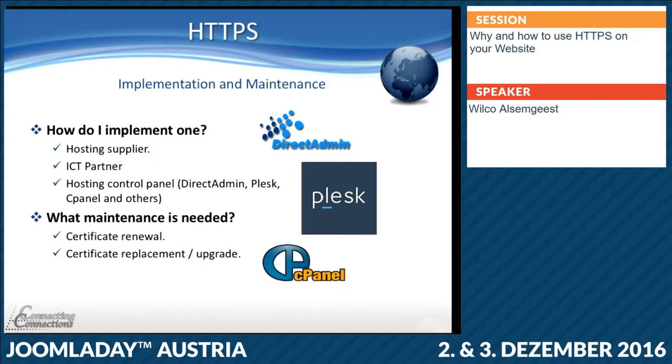But when you use Let's Encrypt, the renewal goes automatically. The certificates in Let's Encrypt are nowadays three months valid, but before the three months ends, the server will renew your certificate and place a new one — so it will do the renewal for you. And if in the future the basic encryptions change, even with Let's Encrypt it's just a few clicks to request a new version.